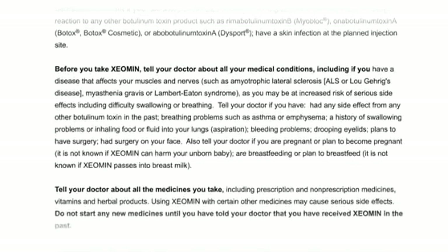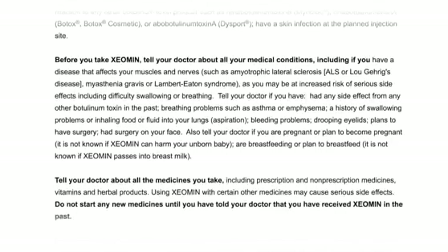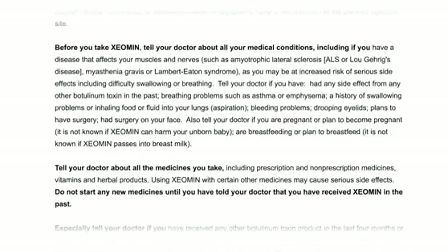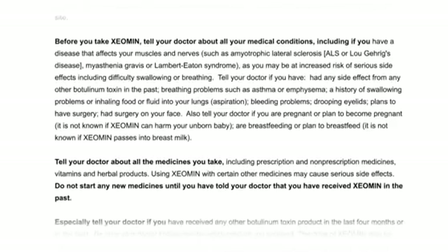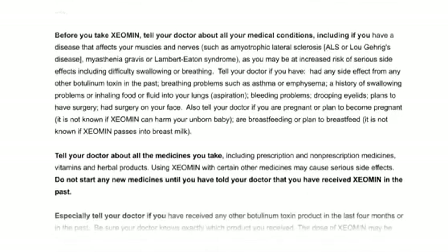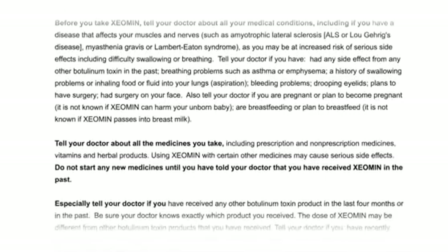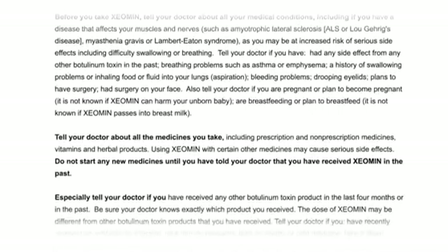Tell your doctor if you have had any side effect from any other botulinum toxin in the past, breathing problems such as asthma or emphysema, a history of swallowing problems or inhaling food or fluid into your lungs (aspiration), bleeding problems, drooping eyelids, plans to have surgery, or had surgery on your face.